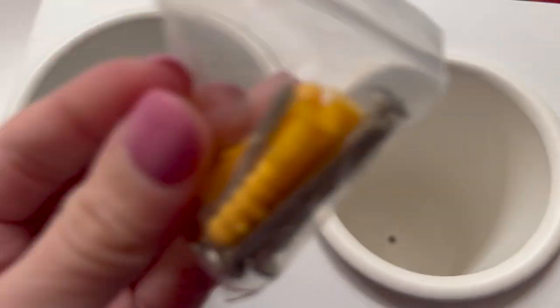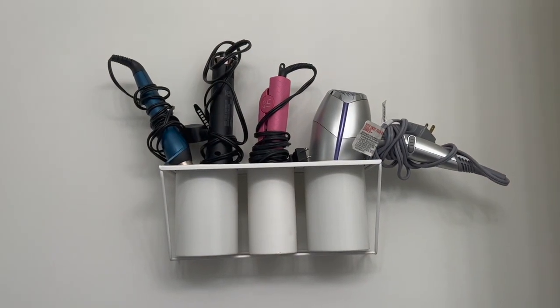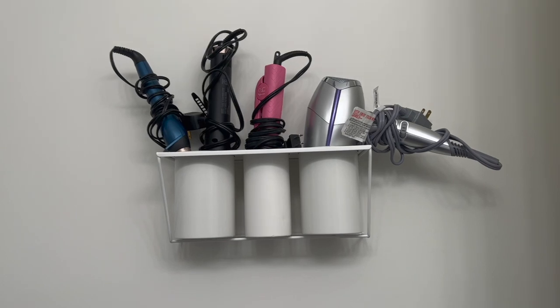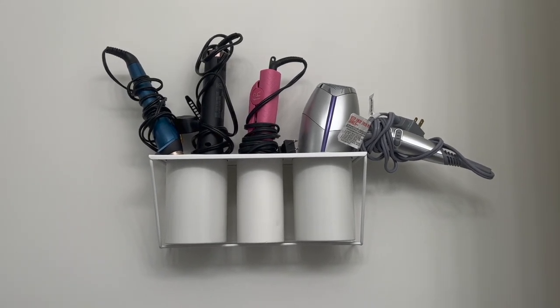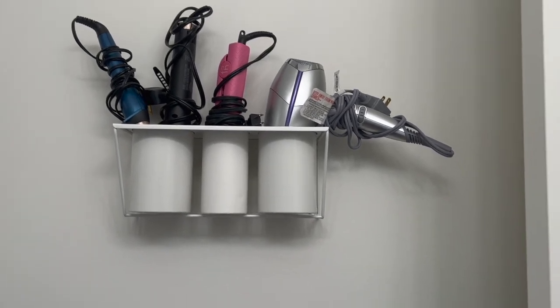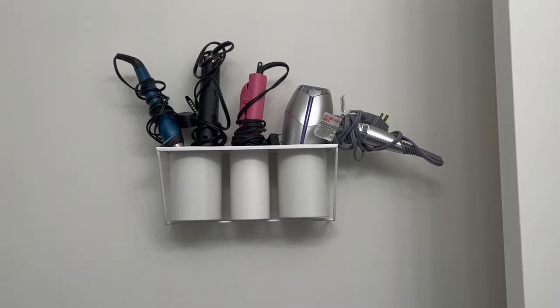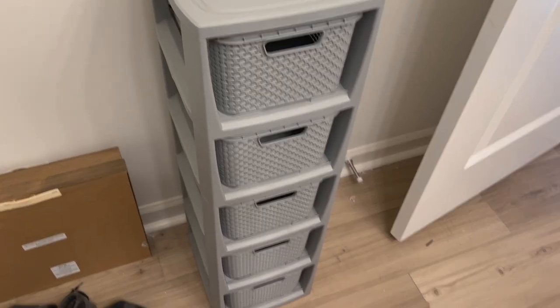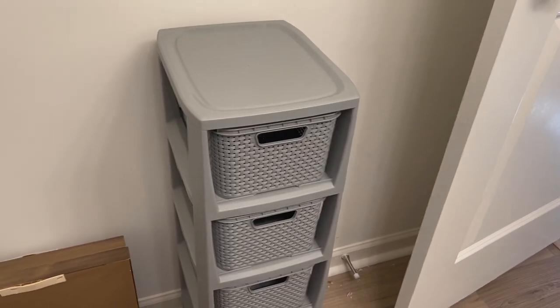It's not incredibly aesthetically pleasing, but it'll do the job — it gets these tools out from underneath my cabinet, and I can store other things that are less bulky under there instead.